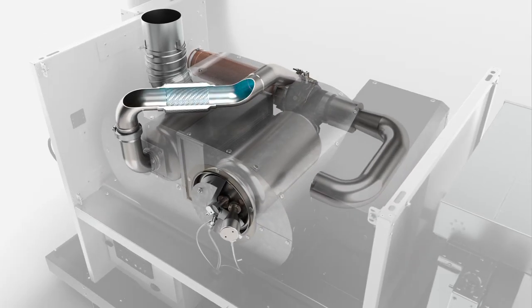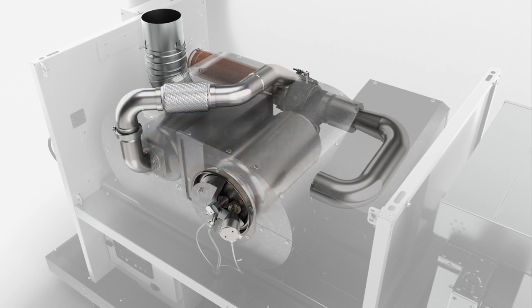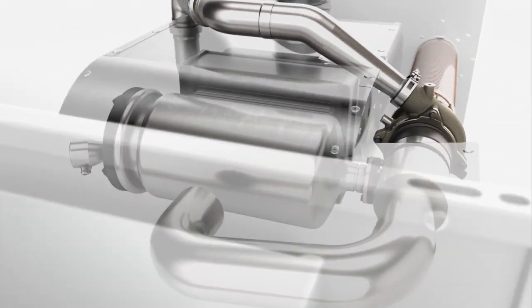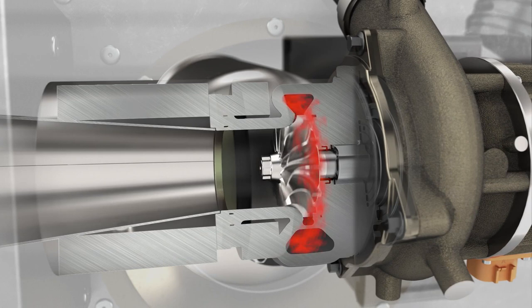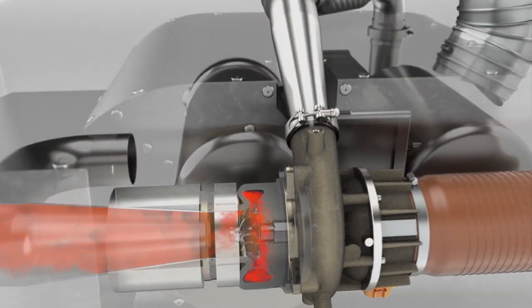The engine compresses the air, which flows through the heat exchanger. Fuel is introduced to the air to further increase the gas temperature. The hot gas drives the turbine at speeds of 135,000 rpm. The heat from the gas is recovered by the heat exchanger for fuel efficiency.